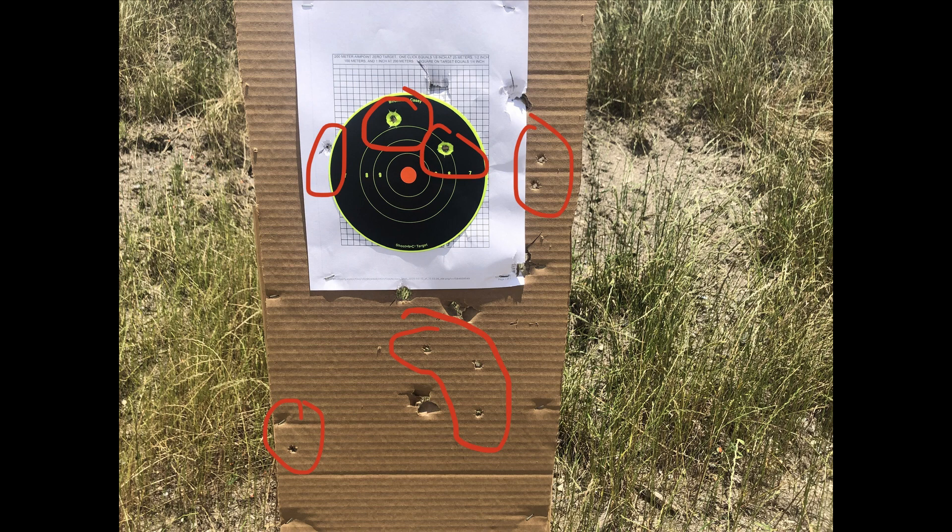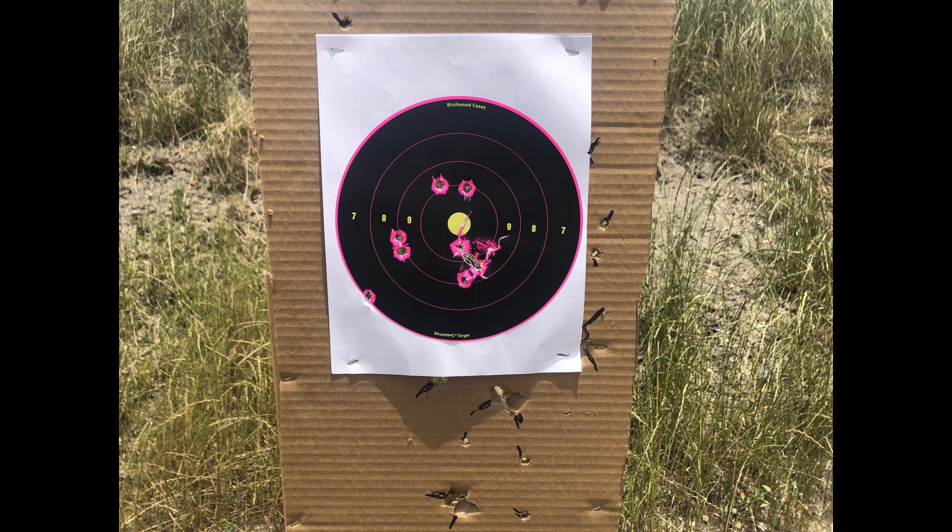I then used double-aught buck nine-pellet loads — military surplus buckshot I purchased about three years ago. At 25 yards, the pattern was approximately two feet top to bottom and about a foot and a half left to right. I didn't have a measuring tool with me, but that is the spread at 25 yards with those nine-pellet double-ought buck rounds. I then did the same patterning test at 10 yards and at five yards.